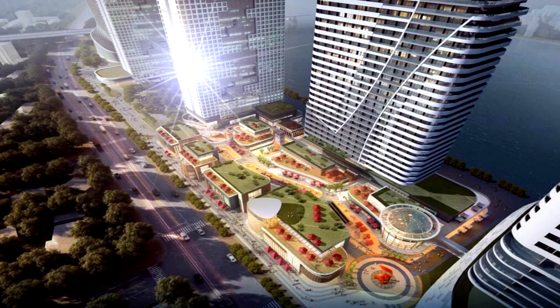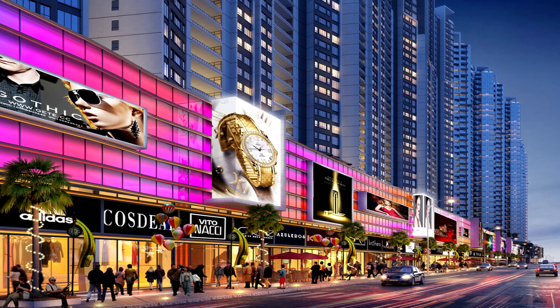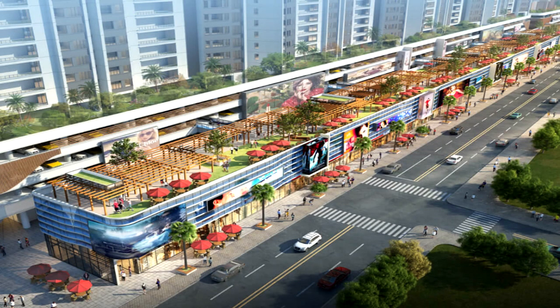Yuetai Phnom Penh Harbour is strategically situated on a prime location in the capital, where it is set to become a one-of-a-kind and stunning riverfront landmark development along the Tonle Sap River, just one block away from the Royal Palace, occupying approximately 1.2 million sqm.